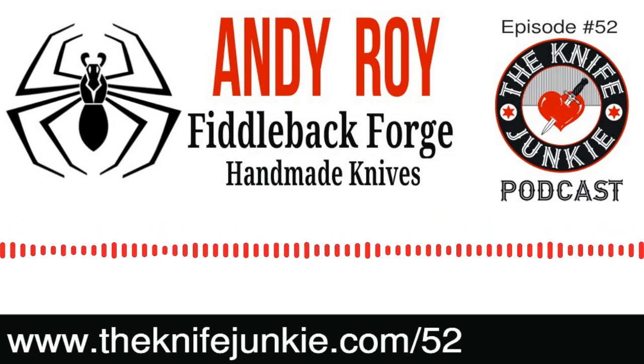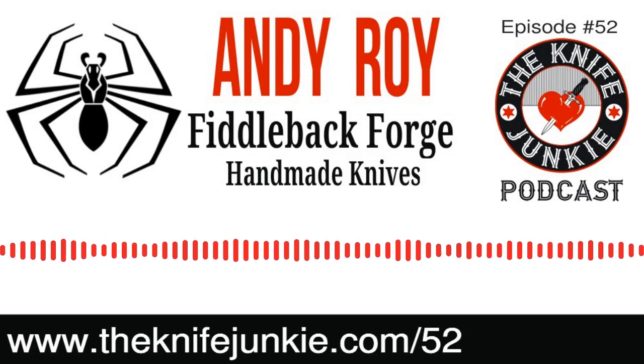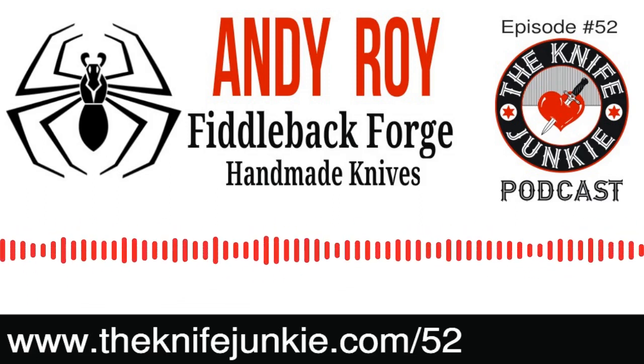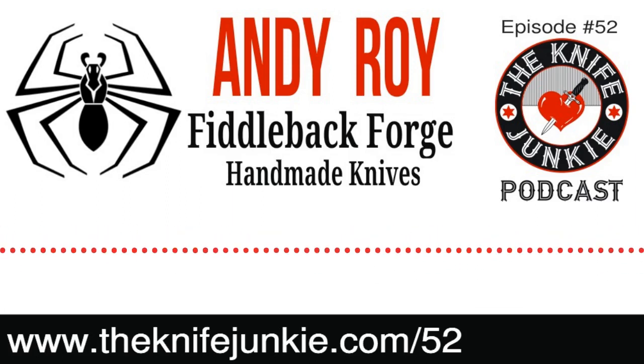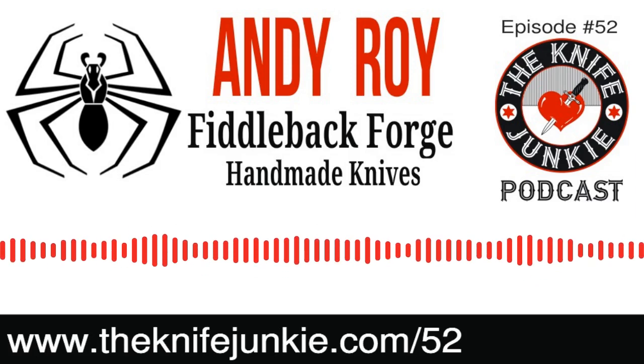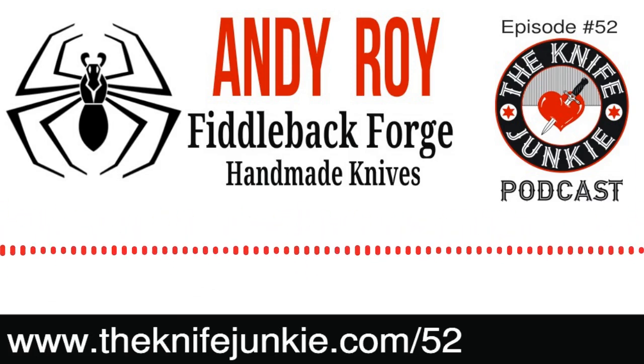Pop's Knife Supply has been in business for 40 years. James Poplin started it almost 40 years ago and wanted to retire. He was right around the corner from us, so me and some partners bought it and threw it in the shop. It's supplies to knife makers.